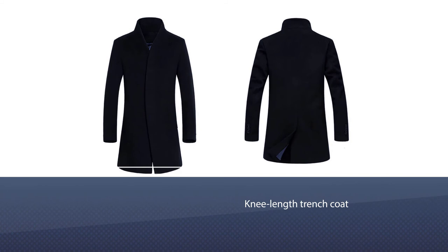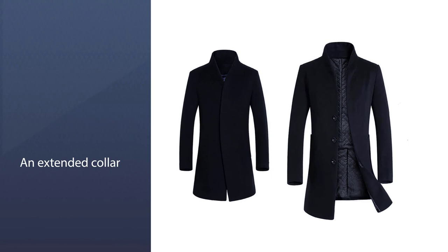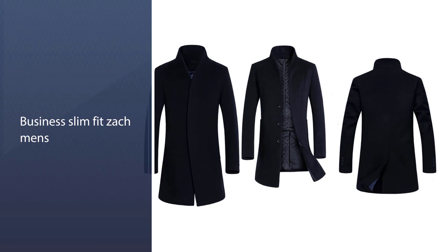The extended collar means the coat won't look its best with a suit, despite the manufacturer's claims. Add this to the conspicuous buttons and extended collar, and you'll find it's better suited for casual events. The trench coat also comes with a soft sleeve that can be raised up for more lateral arm movement. For more details, click the link in the description.